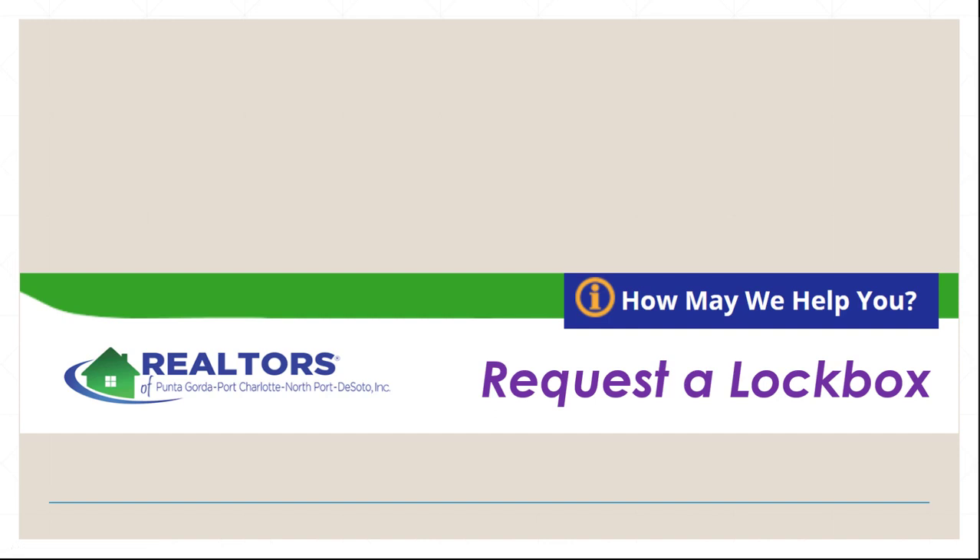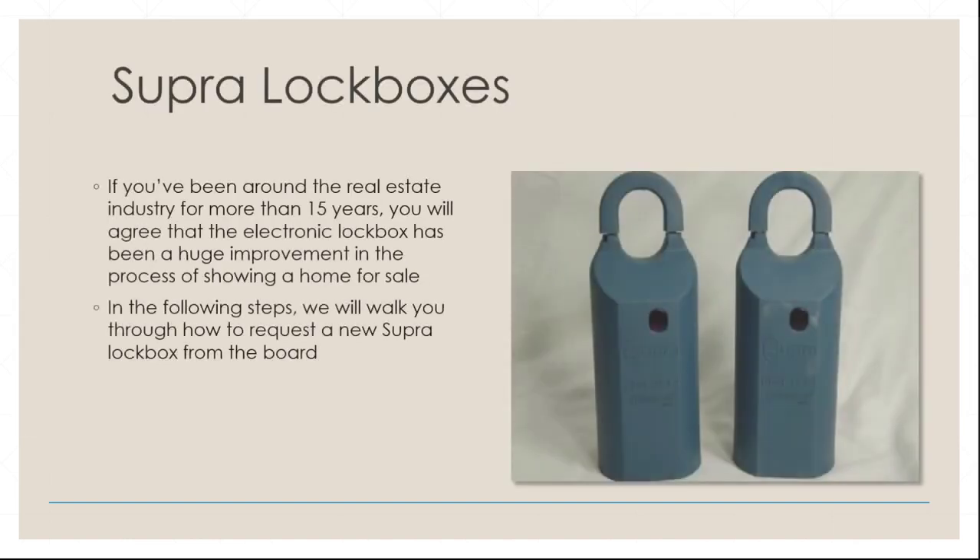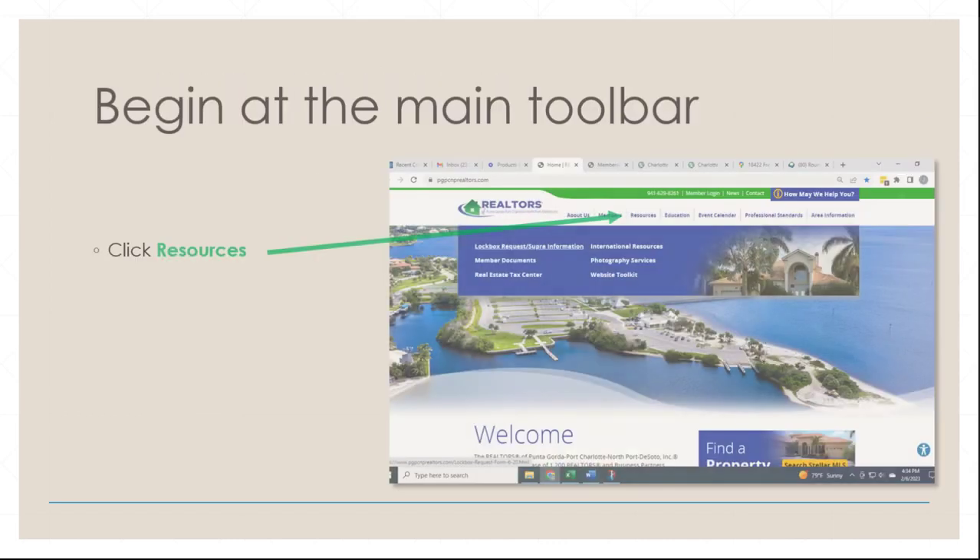How may we help you? Request a lockbox. What did we do before lockboxes? If you get a chance to ask someone in real estate for more than a few years, you will hear how valuable they are for the sake of convenience, as well as providing an extra layer of security for your seller's property. In the following steps, we will walk you through how to request a new Supra lockbox, or key box as it's sometimes called.